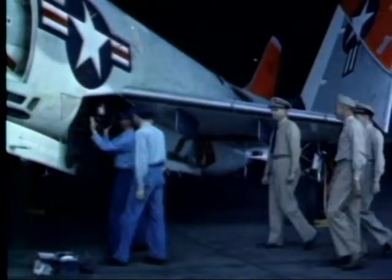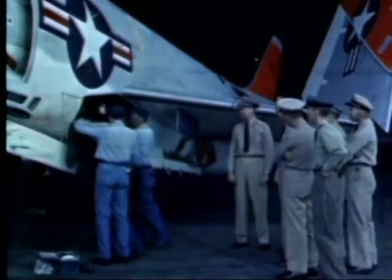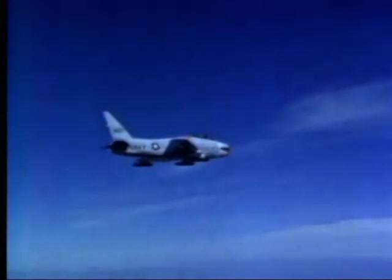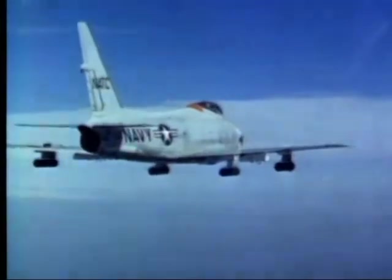Here at the armament test division, the armament systems of the airplane are evaluated. To accomplish this, both ground and air tests of every weapon that can be attached to, hung from, or fired by a Naval aircraft are conducted to ensure compatibility with the aircraft and its fire control system.